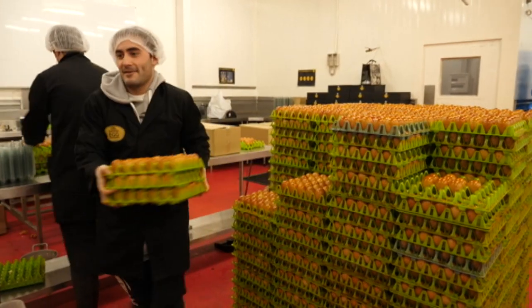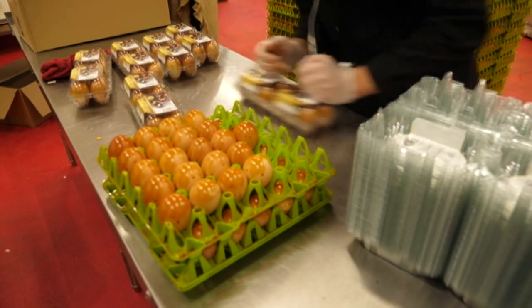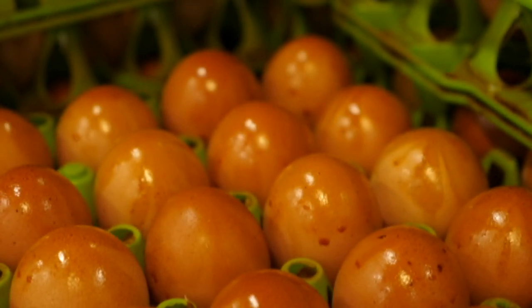There is more to this pallet of eggs than meets the eye. On the outside they may look like any other, but on the inside they've been smoked. It's a mellow smoky flavour. People describe it as being like bacon and eggs, but without the bacon.